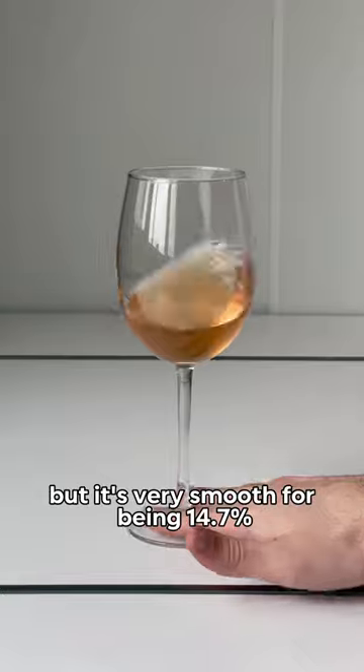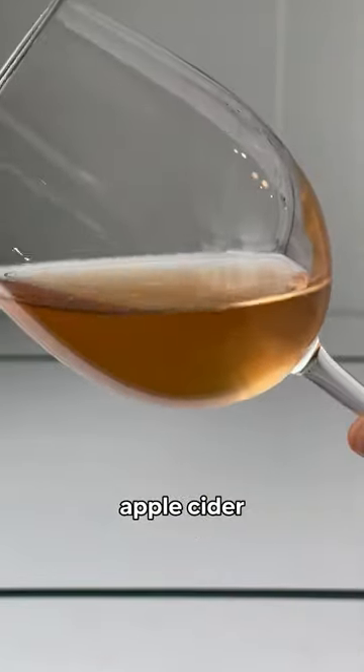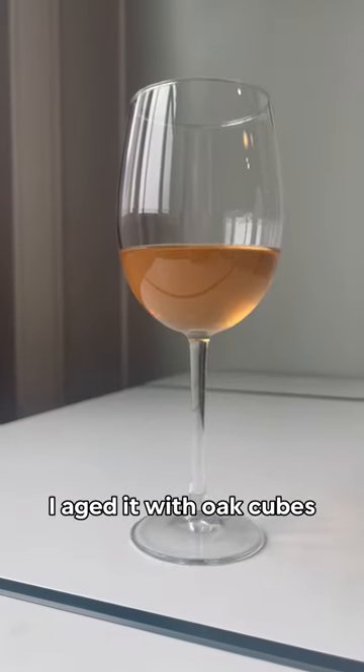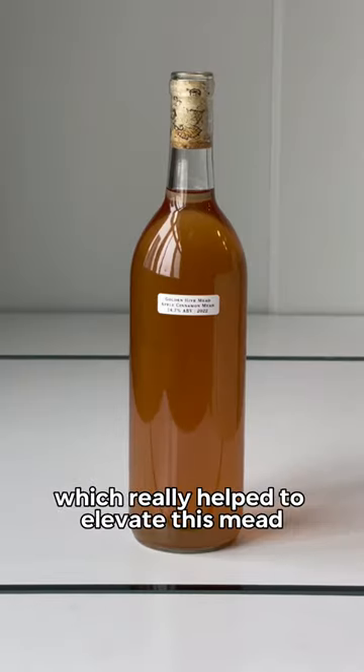It's definitely on the dry side but it's very smooth for being 14.7%. I made this one using a mix of fresh picked apples, apple cider, and clover honey, so it's technically further classified as a cyser. I aged it with oak cubes, cinnamon sticks, whole cloves, and a small amount of dried hibiscus flower, which really helped to elevate this mead.